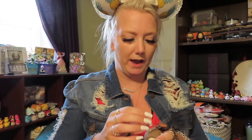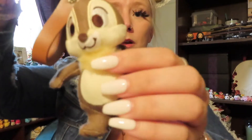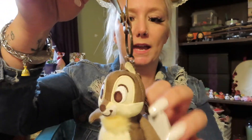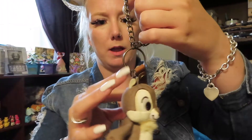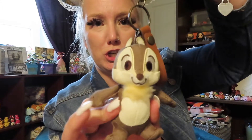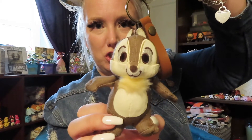The next thing we have is this really adorable Chip — oh my god, this is so cute. So is this a Chip bag charm? This is so cute. He's super plush. I just love this. This is Chip. That is awesome.